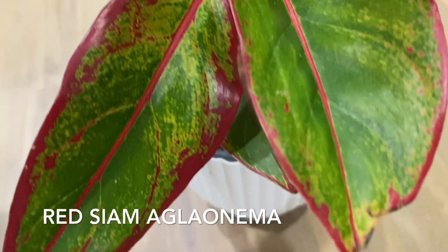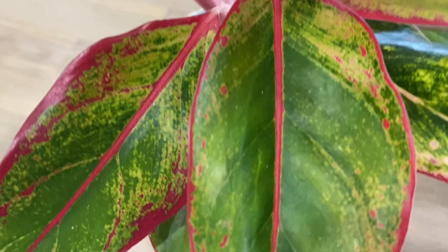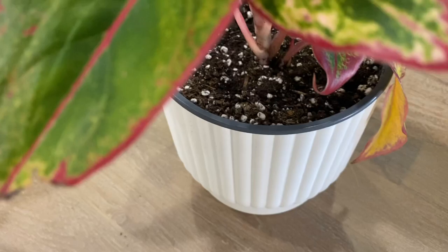I realized that I like aglaonemas. My Red Siam — look at the leaves. The red color is so vibrant, contrasting the green color, and you can see yellow speckles all over.